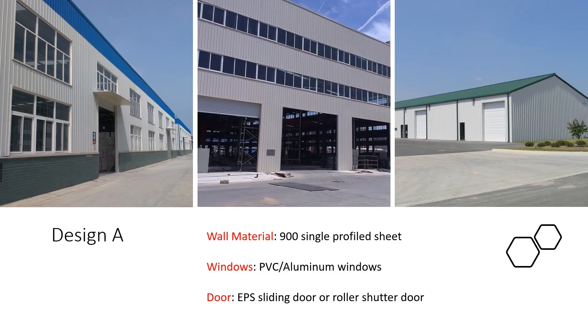Design A. The wall and roof for the three buildings here are using 900 small wave single sheet. Windows are using PVC or aluminum windows. Doors can be EPS sliding door or roller shutter door. The size and quantity of door and window can be customized. The biggest advantage of single sheet is the economic price and it can save more container space.